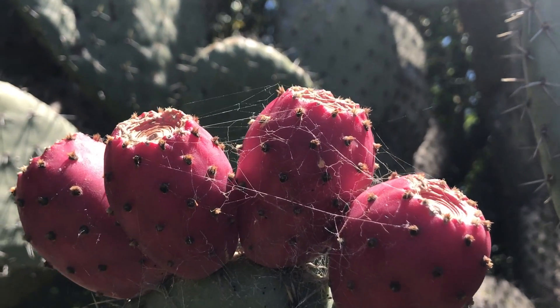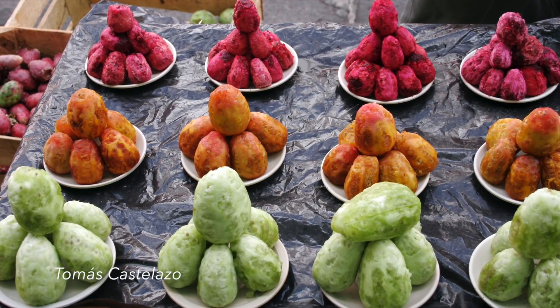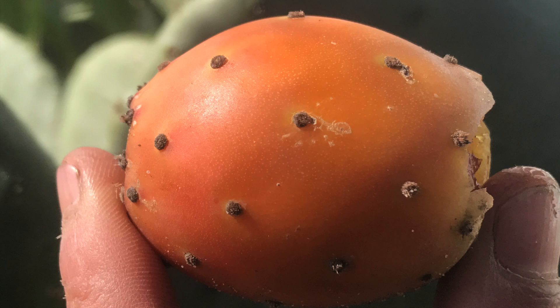Globally it's the fruits that are the most commercially important part of this plant. Although subtly different in flavor, the red, orange, and green varieties are all juicy, cool, and sweet — kind of like a cross between watermelon and cucumber.